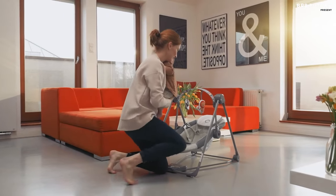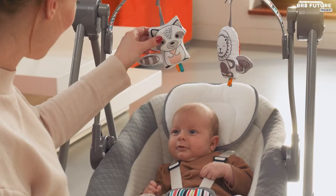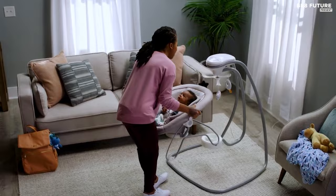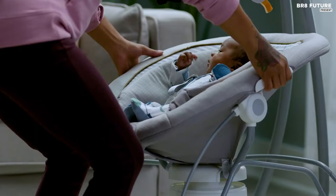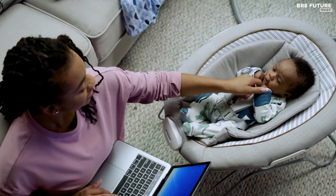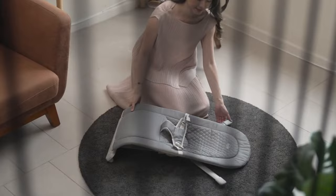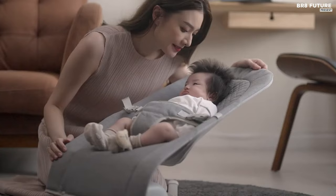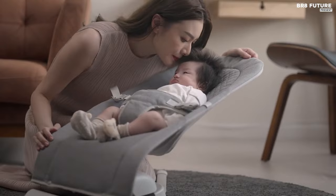If you're a parent, you know how exhausting it can be to soothe a fussy baby for hours on end. A baby swing can be a game-changer, providing a safe and cozy spot for your little one to relax and be entertained while giving your arms a much-needed break. With a variety of sizes and features available, you can find a swing that fits your space and your baby's needs. And that's where our guide to the top 5 best baby swings you can buy for this year comes in.